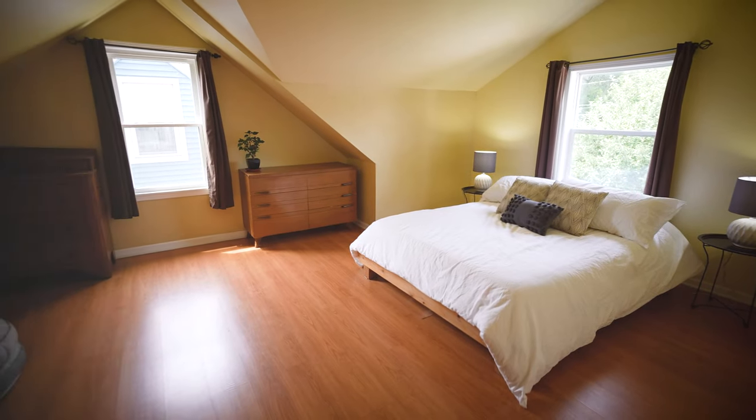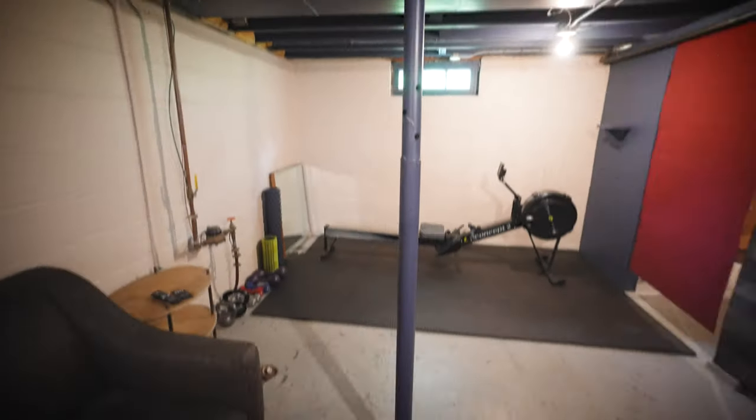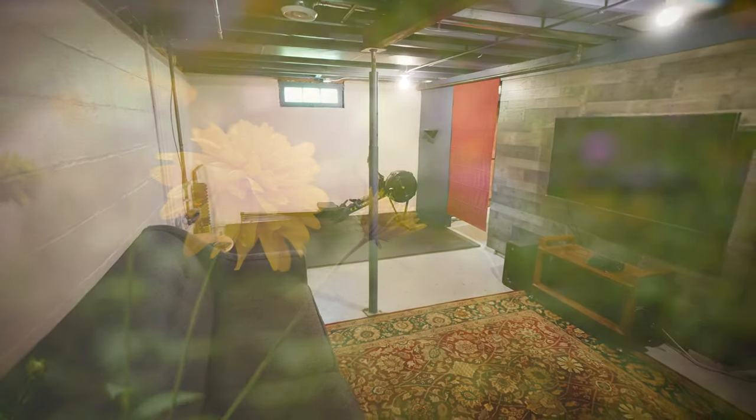You have a primary suite that takes up the entire second floor with a full bath, an open concept living room that goes straight into the kitchen, and then down in the lower level you have plenty of room to make your entertainment space what you would like it to be. Come on inside, let's take a look.